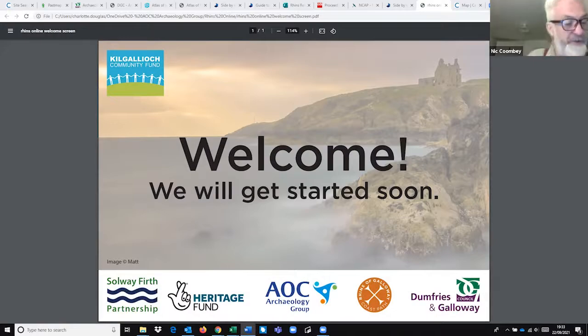Welcome everyone. I'm Nick Coomby from Solway Firth Partnership, and this talk is part of a project managed by Solway Firth Partnership to help you find out more about the archaeology on the Rhinns of Galloway. It's supported by Kigalia Community Fund. The project includes three online guides to archaeology sites on the Solway Firth Partnership site, and also a series of talks, of which this is the first, with two more taking place next week as part of archaeology month. I'll hand over to Charlotte who will lead on this.